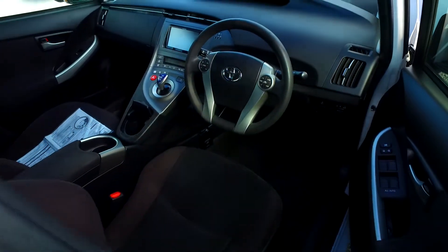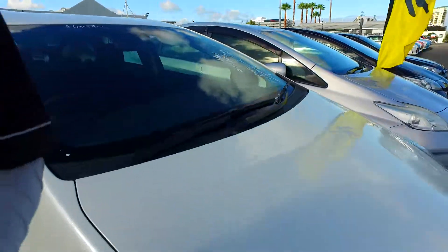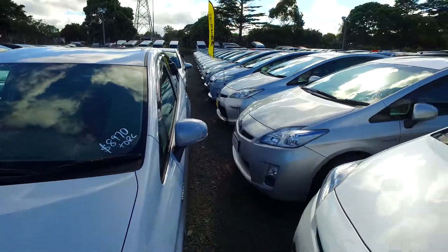Multifunction steering wheel as well, and height adjustable driver's seat with the rear window wiper and also fog lights, being the S-spec. Any questions, I've got plenty of these in stock down there as well. Okay mate, see ya.